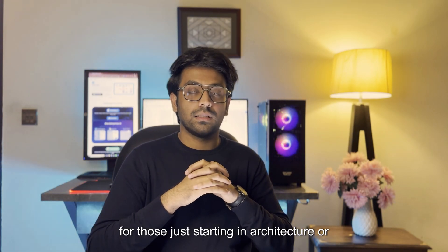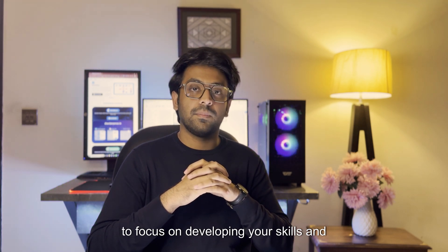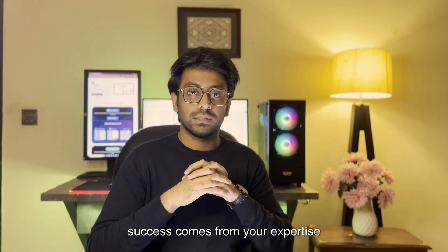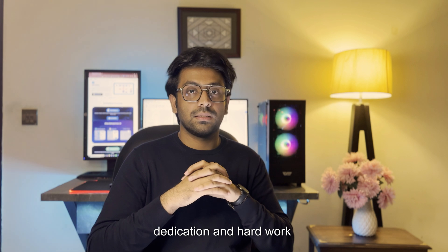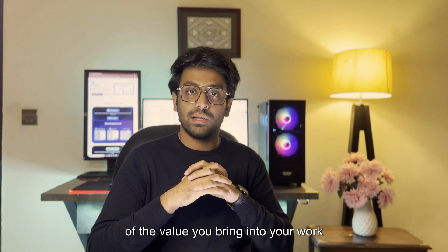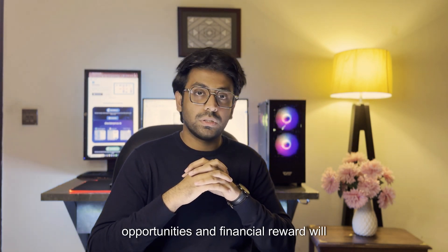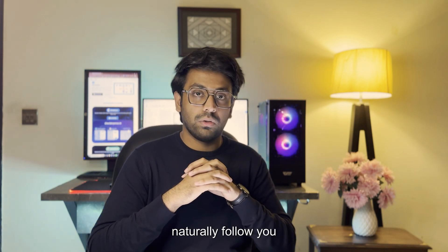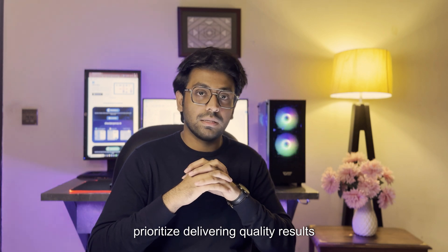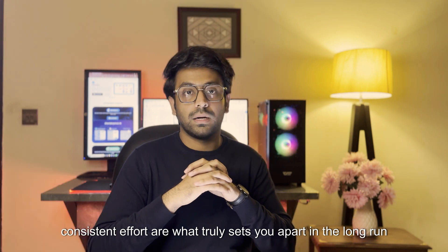For those just starting in architecture or any other professional field, my advice is to focus on developing your skills and building a strong foundation of knowledge. True success comes from your expertise, dedication and hard work. Don't let money be your primary goal — it's merely a byproduct of the value you bring to your work. Invest in learning, embrace challenges and prioritize delivering quality results. A solid skillset and consistent effort are what truly set you apart in the long run.